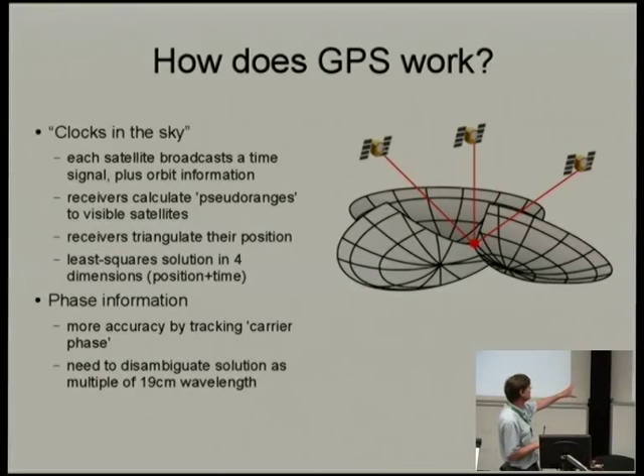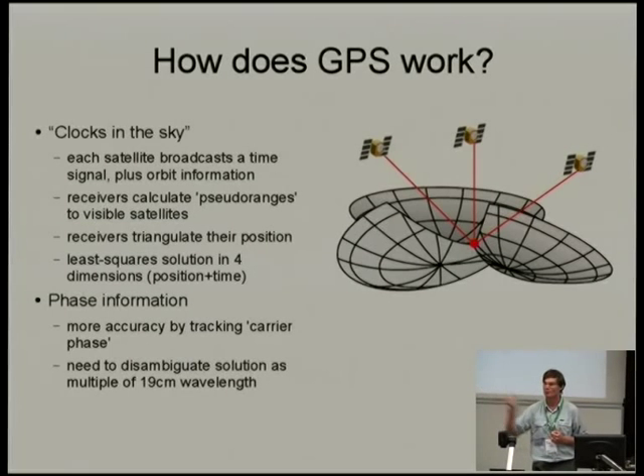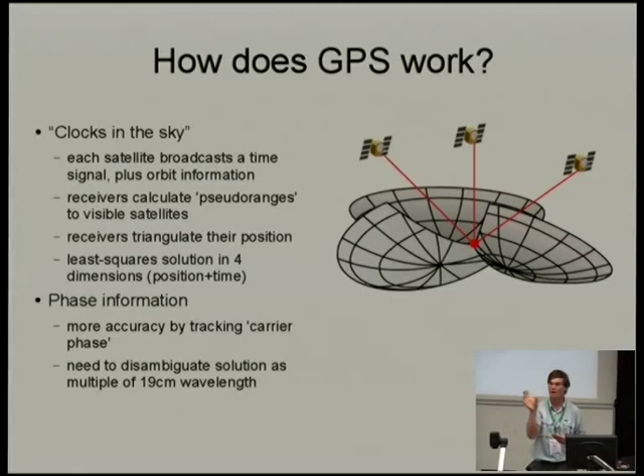The problem with tracking carrier phase is you can work out your position along that 19-centimeter waveform, but you don't know which waveform it is. You have an integer ambiguity — you can say you're at a precise position to the centimeter, but you have no idea how many 19-centimeter units you've got. That disambiguation of those multiples is one of the key challenges with GPS.